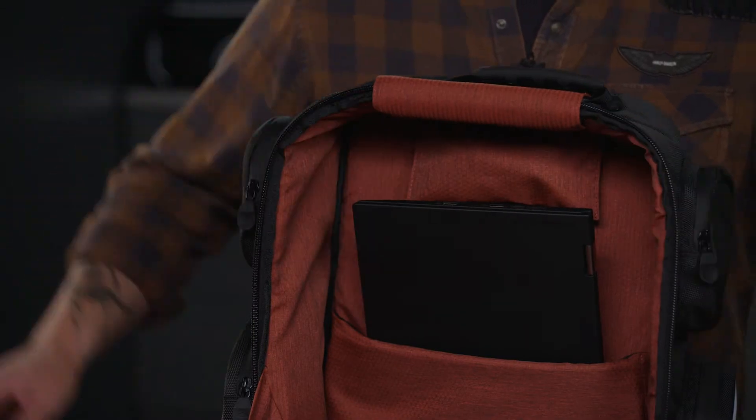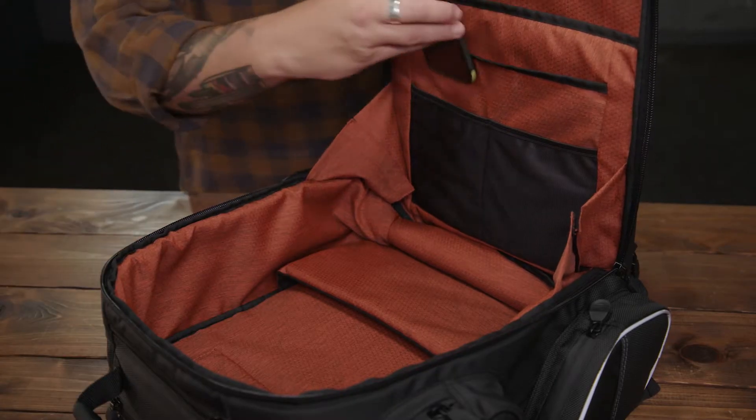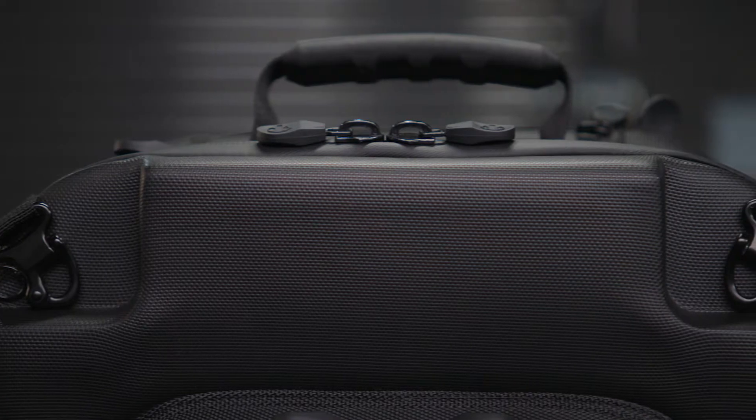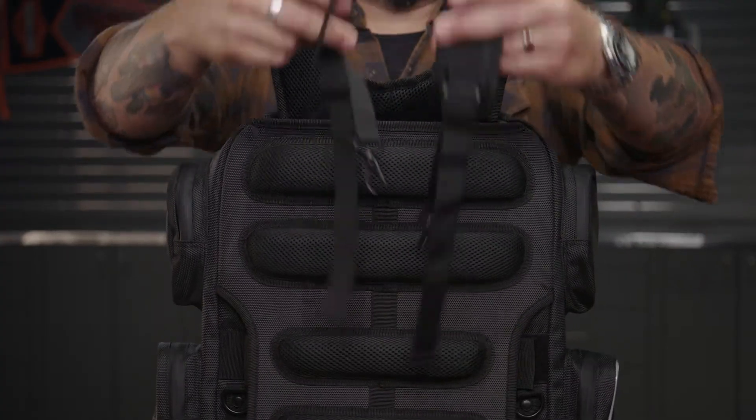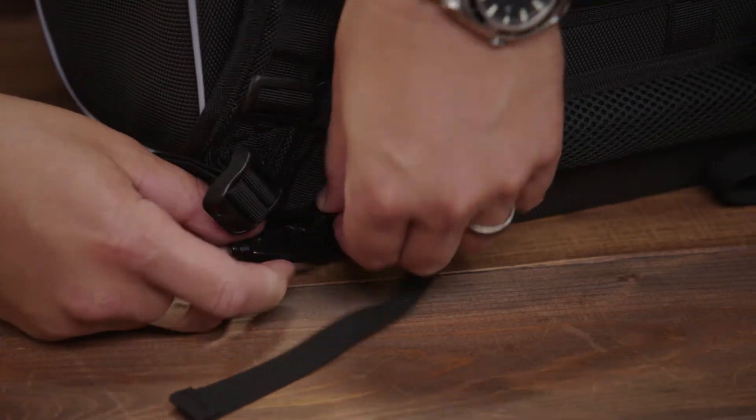Additional pockets hold everything from small electronics to chargers and sunglasses. The rigid construction helps keep them all safe. Backpack straps tuck neatly inside while you're on the bike and make it easy to carry when you're off it.